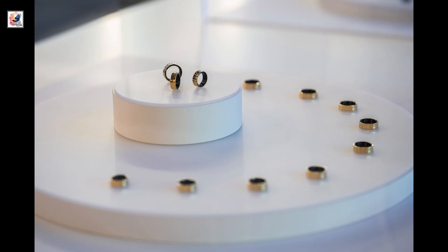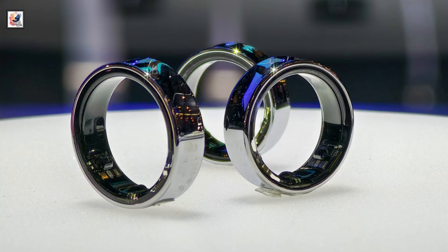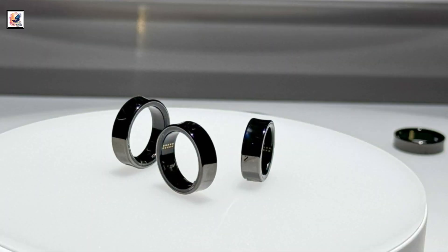The Ring features a minimalist yet substantial design and will be available in platinum silver, gold, and ceramic black color options.